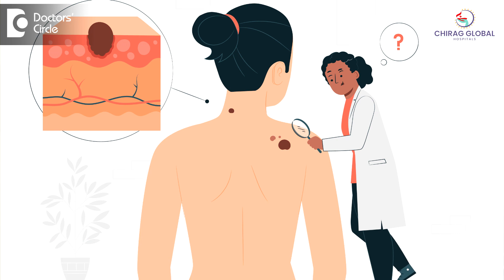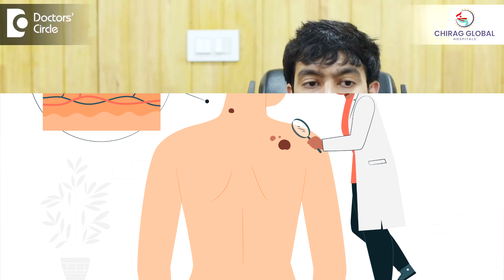— it has an irregular shape, looks like different colors, and is spreading very fast, immediately go to your dermatologist and get it checked. The dermatologist might do a dermatoscopy and might ask you for a biopsy to confirm the diagnosis.